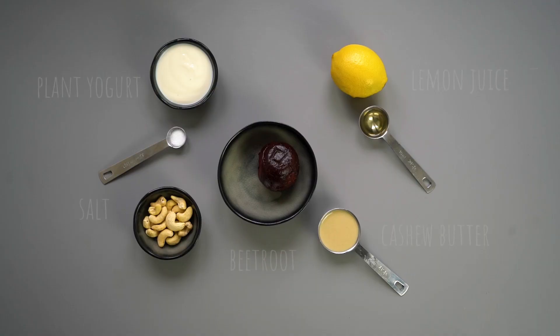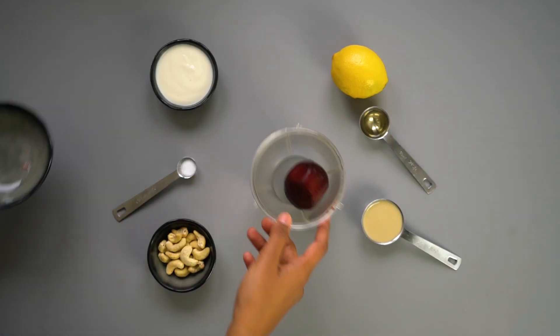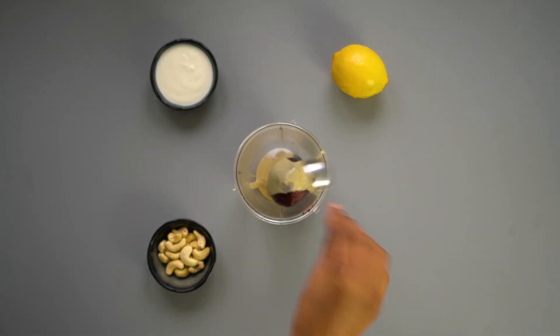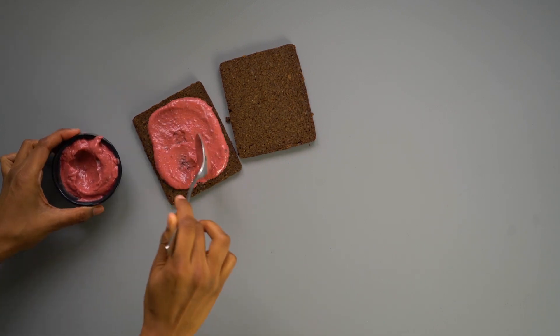Next we are going to make a pink spread that not only looks good but is packed with flavor and made completely with good-for-you ingredients. For this recipe we need a tablespoon of cashew butter or blended cashews, half a teaspoon of salt, a tablespoon of plant-based yogurt, one cooked beetroot and a teaspoon of lemon juice. I like to buy beetroot pre-cooked as it makes the whole process so much easier, but you can also roast it or boil it yourself. Add all the ingredients into a blender and blitz for two to three minutes until you get a smooth and creamy pink dip.